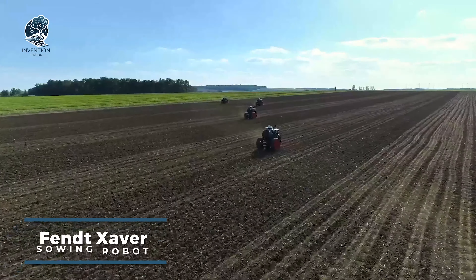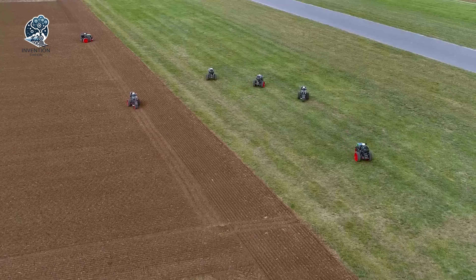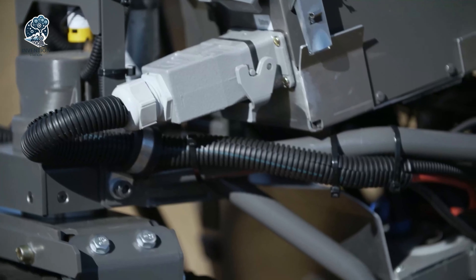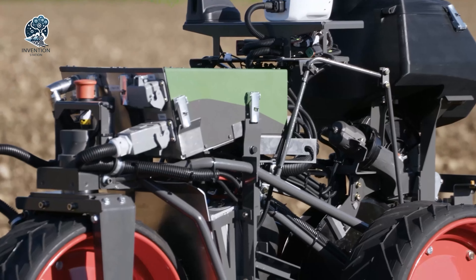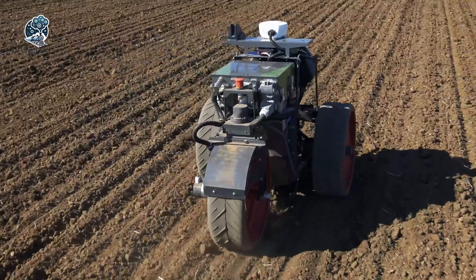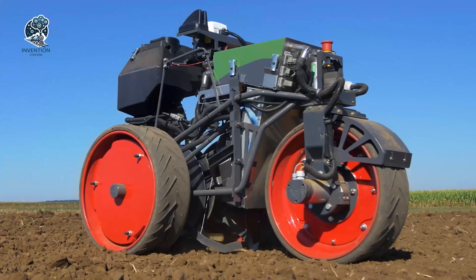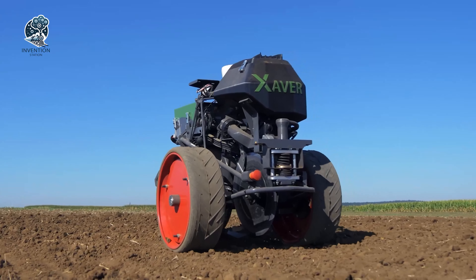Sowing corn with cybernetic precision, the Fent Xaver sowing robot automates corn planting through advanced control systems. Integrated robotics units precisely plant seeds and collect data using cloud technology, satellite navigation, and remote data management. By connecting to the cloud, the Xaver system enables around-the-clock operation with continuous data access, allowing for meticulous sowing control, monitoring, and record keeping. Key functions like navigation, seed placement, and reporting are automated for efficiency. With robotics performing the sowing tasks, the Xaver system provides consistent, optimized corn planting while eliminating human errors, maximizing planting accuracy and transparency.